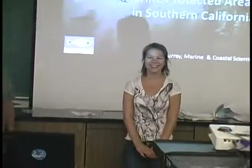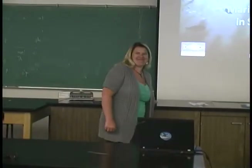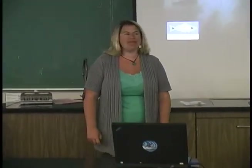I'm Jessica Hyde. I'm here at Pew. It's May 30th with Dana Murray, who's been working at it, and she's going to give us a presentation. Thank you. My name is Dana Murray. I'm a marine and coastal scientist at Heal the Bay.